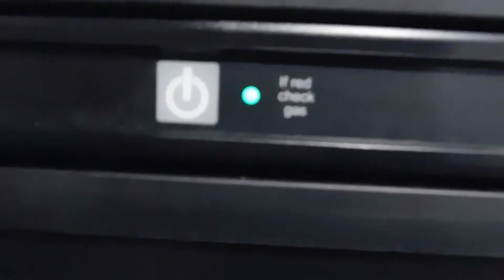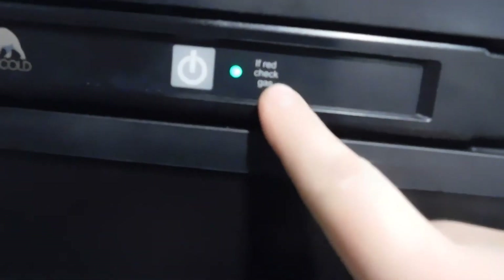You can see the green light right now — that's telling us we're running on 110. If we were to lose the 110 power, it would turn to a yellow light, letting us know we're running on gas and battery as a combination. If this light here turns red, either you're out of propane or your tanks are off.